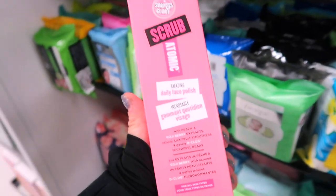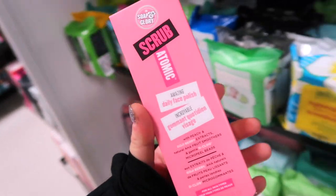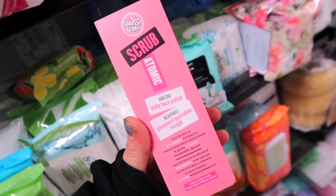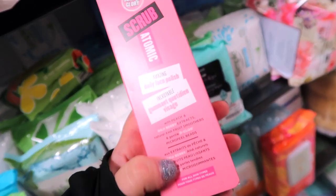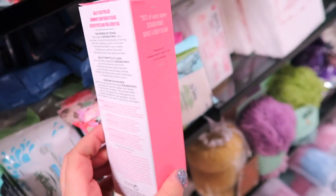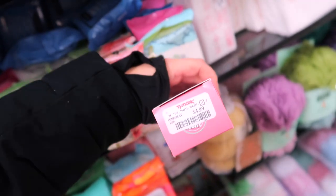Spotted this from Soap and Glory in the skincare aisle — they had a few of them, just this product though. The Scrub Your Nose In It Amazing Daily Face Polish. I haven't really seen their skincare here, so I thought that was pretty interesting. I'm not the biggest fan of their skincare to be honest, but I thought I would show it in case you guys do like it. This is only $4.99.